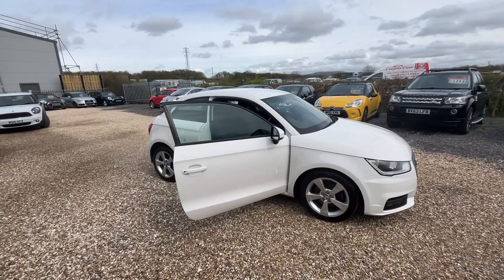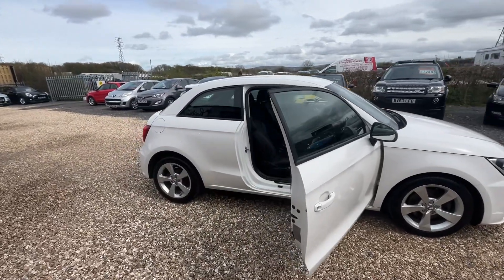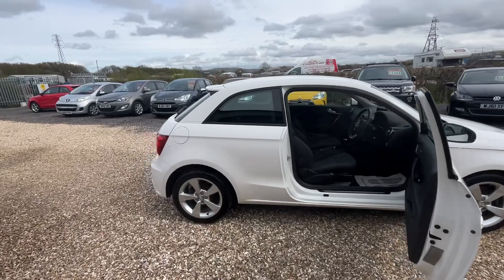We've got just 50,000 miles on this one. It's a really lovely spec — this one's got alloy wheels and rear parking sensors.